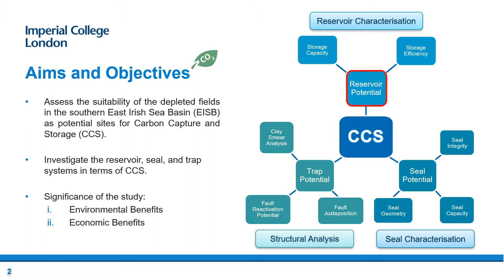The right diagram outlines the objectives. First is the reservoir characterization: the reservoir in which CO2 will be stored should be evaluated in terms of its storage efficiency and capacity. Second is the seal characterization: a successful CCS requires assurance of CO2 confinement, in which the most significant factor is the seal potential of the cap rock. The seal potential is defined by seal integrity, capacity and geometry. Third is the structural analysis: in order to prevent CO2 leakage through the fault plane, clay smear, fault reactivation potential and fault juxtaposition should be analyzed.